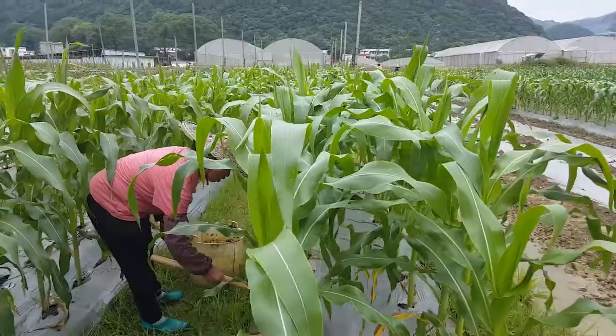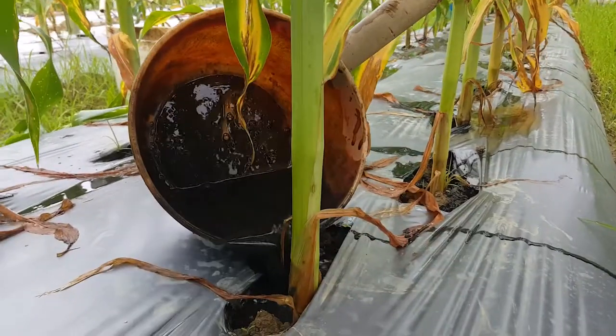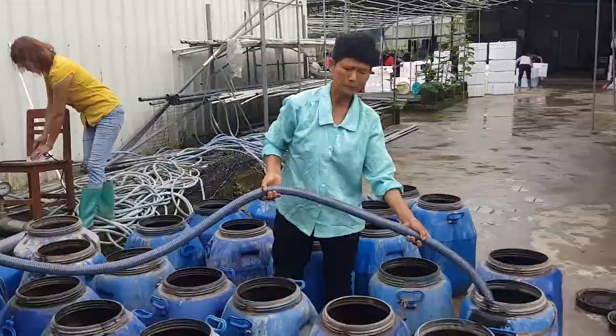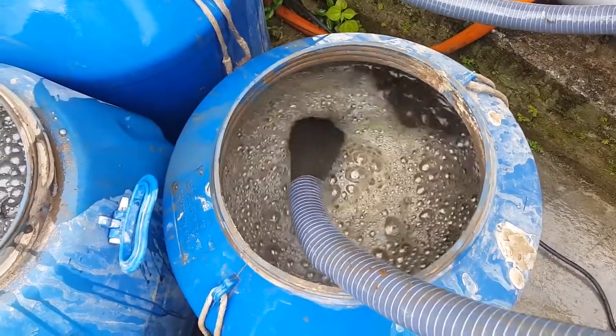So one batch is ready. The fertilizer is split into two different types: liquid and solid. The liquid is what they use primarily at the farm — one reason being that it's absorbed quicker by the plants. The solid fertilizer stores for longer and has its own benefits as well. One part of fertilizer needs to be diluted with about 20 to 50 parts of water, depending on the crop and its stage of growth.